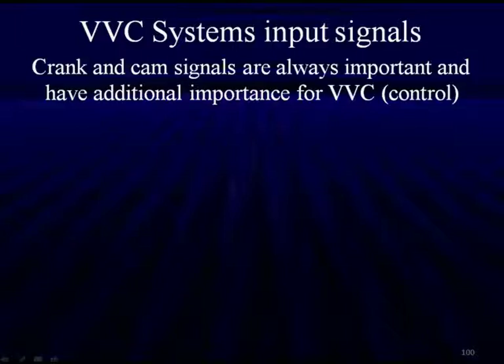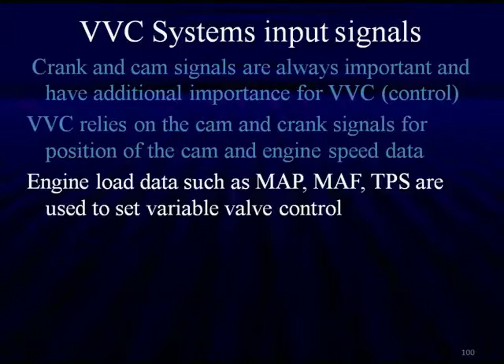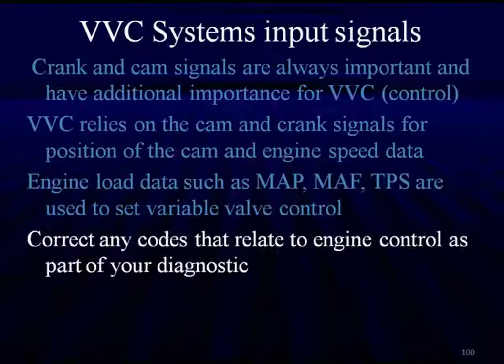Variable valve timing and phasing is the starting point. We'll get into the specifics of exactly how we do that, covering the various input signals. Crank and cam signals are always important and have additional importance in VVC. We're calling it VVC because we've gone beyond timing and beyond lift — we've put the two together. The VVC relies on knowing where the crank and cam are, engine speed data, and positioning. We also need to know factors such as MAP, mass airflow, and TPS, just as we do with injector pulse width. Correct any codes that relate to engine control as part of your diagnostic standpoint.